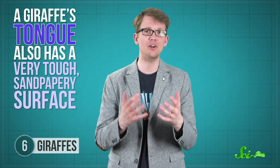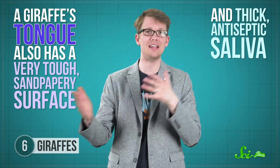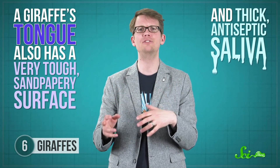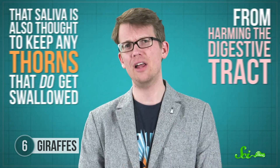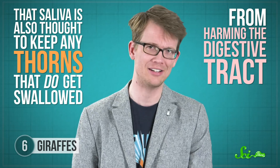A giraffe's tongue also has a very tough, sandpapery surface and thick antiseptic saliva, which help prevent and heal cuts and abrasions from rooting around for leaves among gnarly acacia thorns. That saliva is also thought to keep any thorns that do get swallowed from harming the digestive tract — pokey bits get coated so thickly that they just pass through. As for the dark purple-blue color, no one is 100% sure.